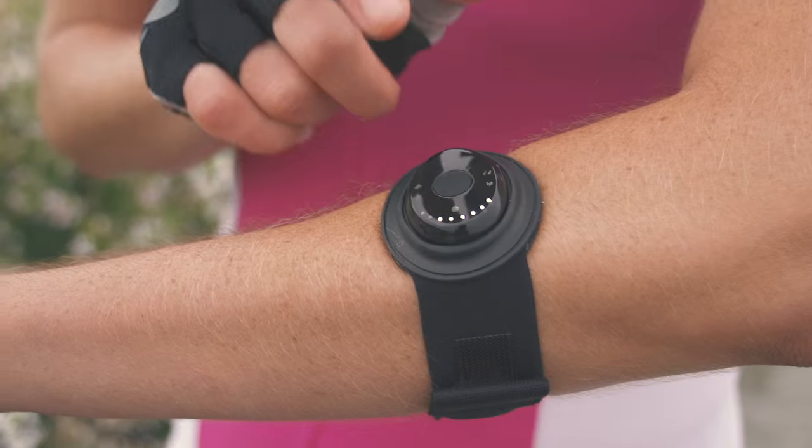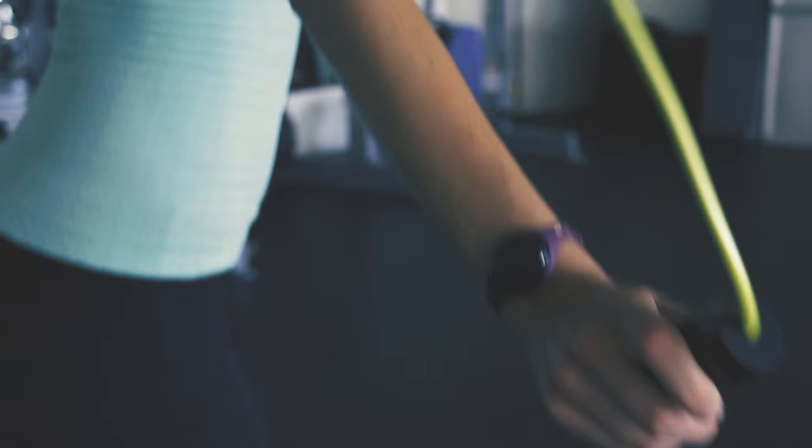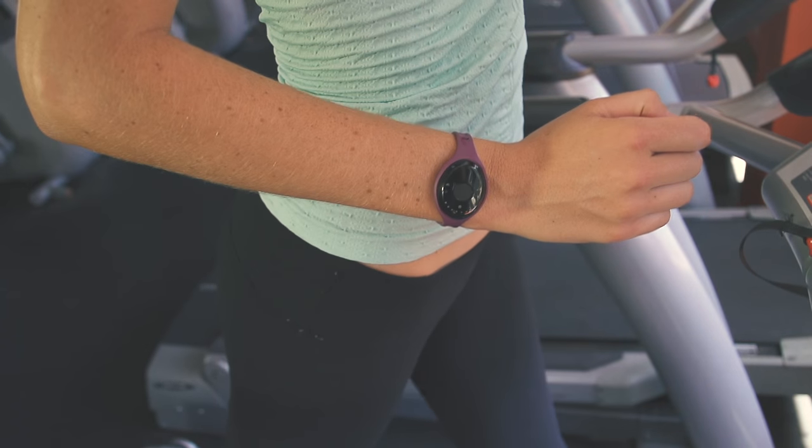Zoom — the world's first fully automated heart rate variability and performance training device. Anywhere, everywhere. Zoom.